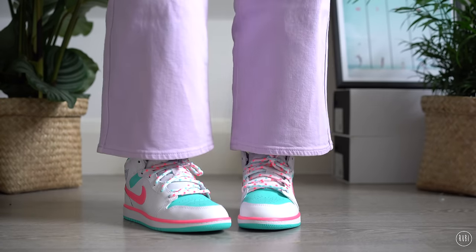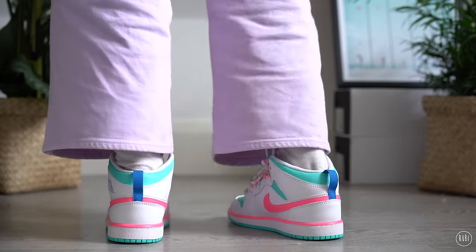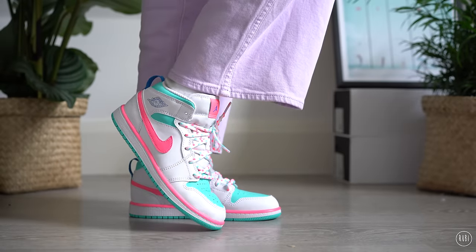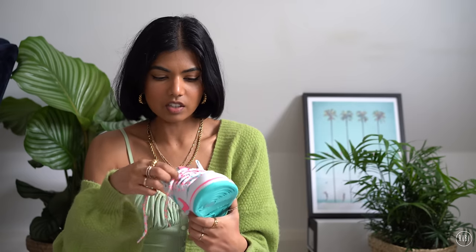These Jordans are brand new — I haven't worn them yet. I got them right before I came back to London. They're a girl's size again from the kids' range because I can't pay full price for Jordans. We've got a tiffany blue and hot pink combo, which is very eye-catching and bold. It does look very much like a kids' shoe, but I like that. The laces have these cool dots with the colors again.